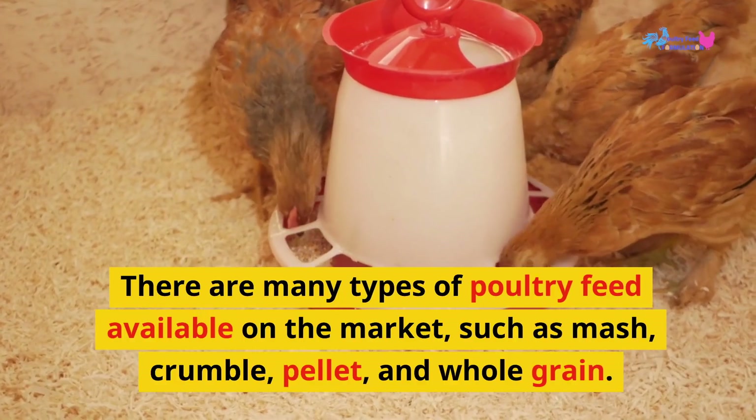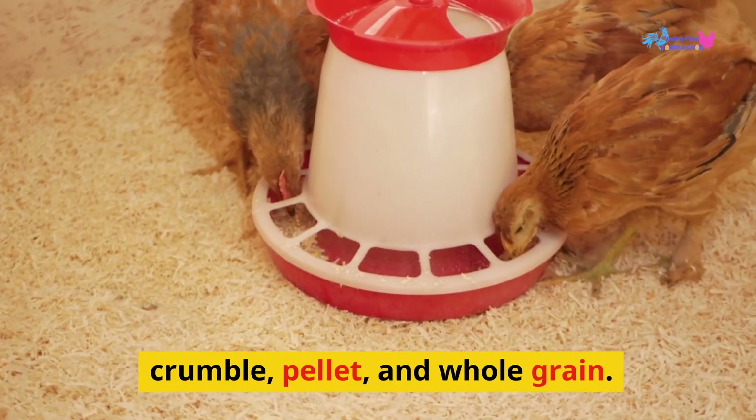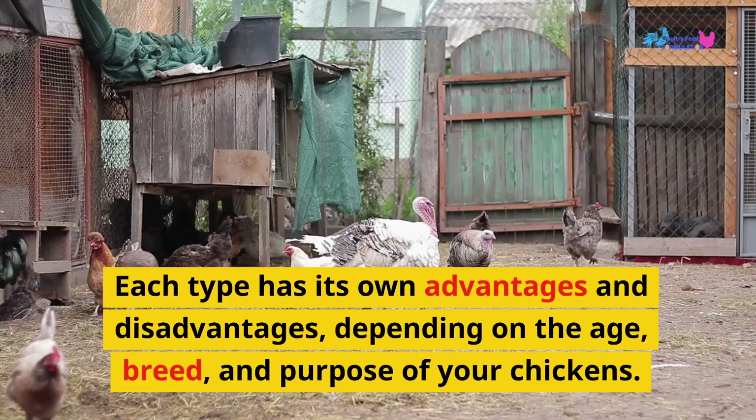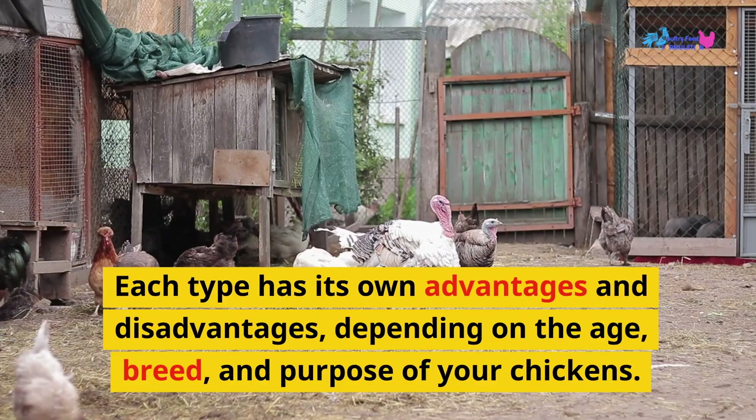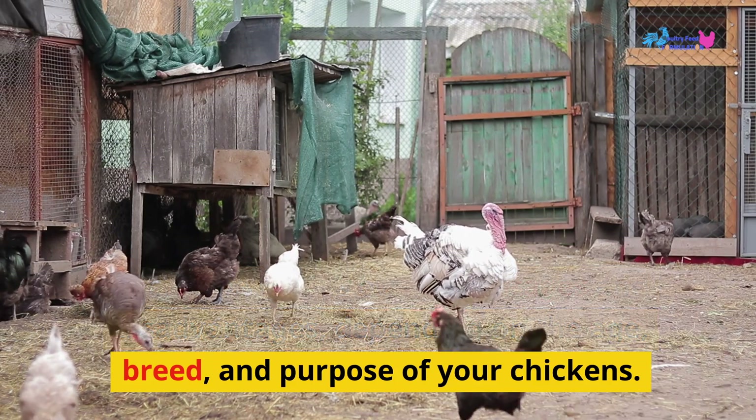There are many types of poultry feed available on the market, such as mash, crumble, pellet, and whole grain. Each type has its own advantages and disadvantages, depending on the age, breed, and purpose of your chickens.